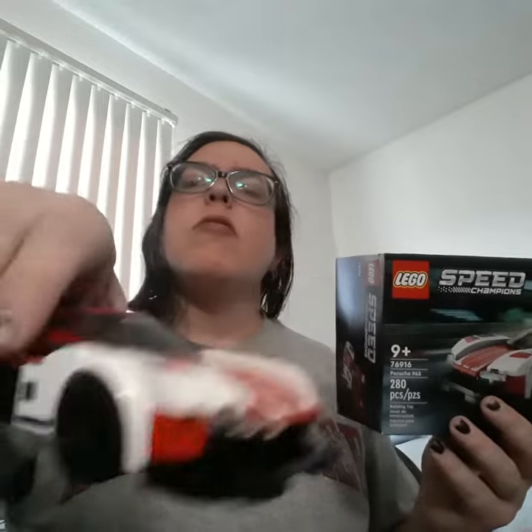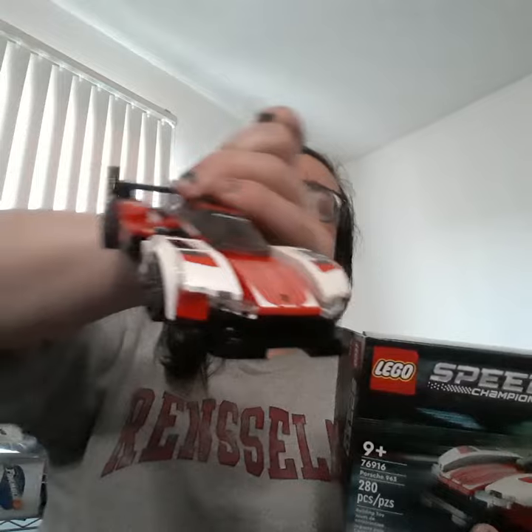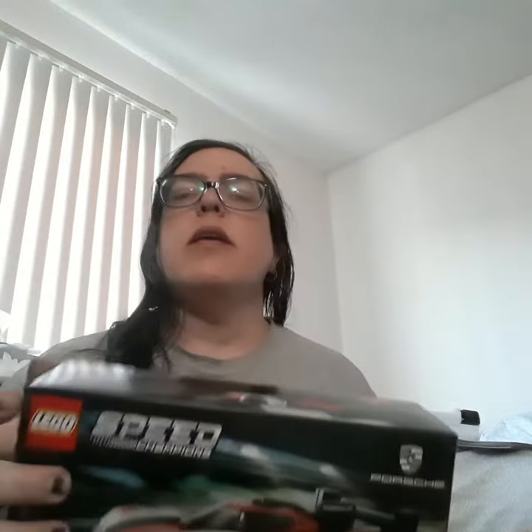Today I completed the Speed Champion Series build, and it looks like this. Looks fantastic in my opinion. It's a Le Mans Prototype car. Here's how the set looks. Definitely a build that I kind of enjoy building.